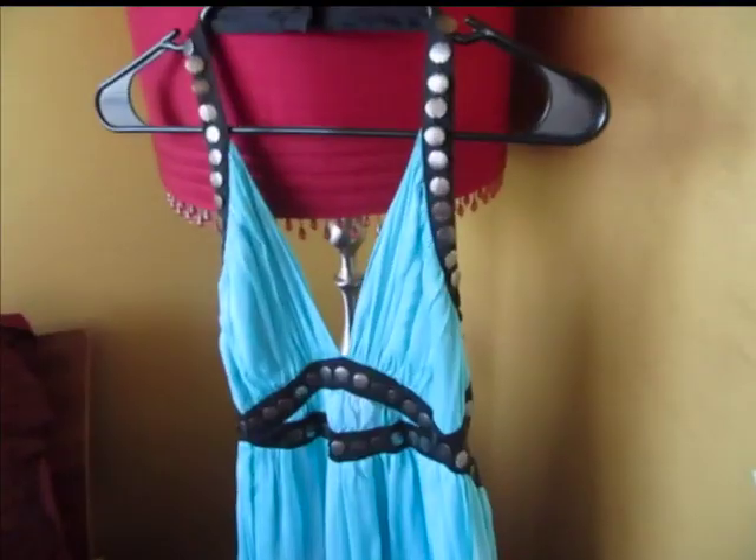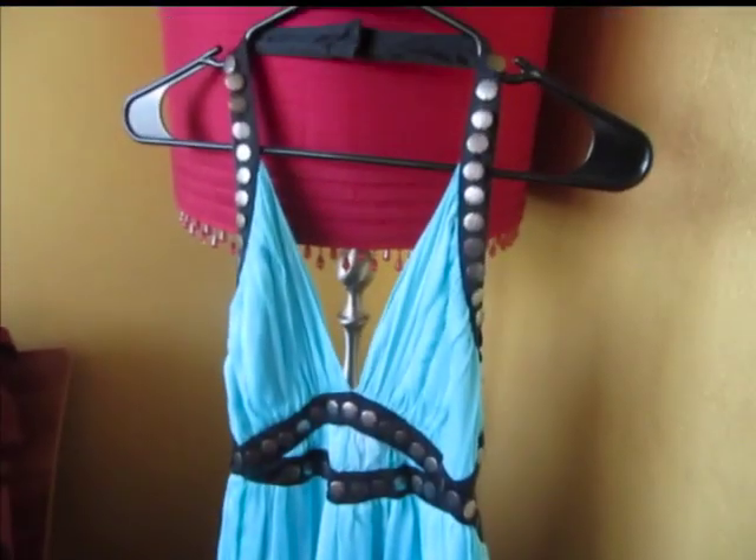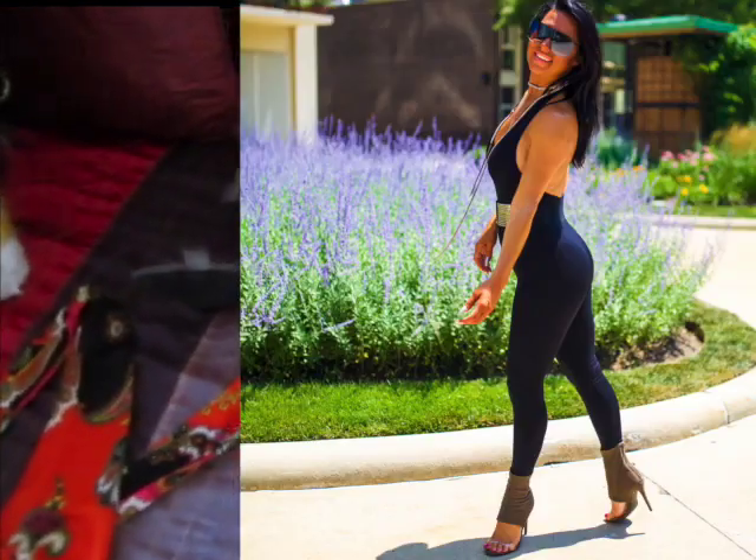Sometimes I tuck it in, sometimes I tie it. Super comfy. This dress — I think I got it at BB. I've had it for so long and I still wear it. It's really comfortable. These are like a neutral kind of grayish green — they don't go with a lot of things, but I really like them and I wear them a good amount.